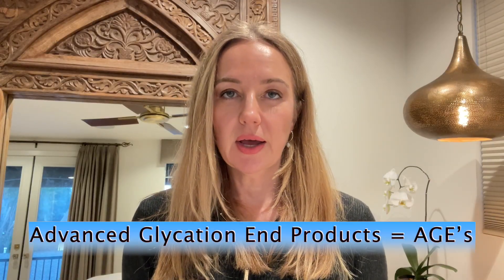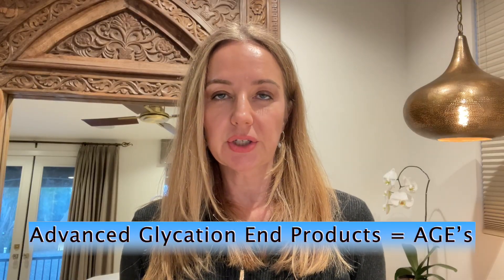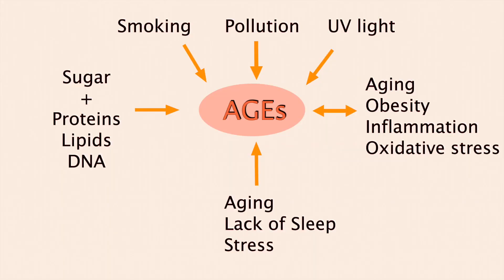Advanced glycation end products are something created by the process of glycation, and basically this affects our entire body — it's not just a skin concern. Glycation occurs when sugars bind to proteins, lipids, or DNA within the body, within the bloodstream, within the tissues, and create these advanced glycation end products. This process happens naturally, but some stressors and diets can accelerate the process.